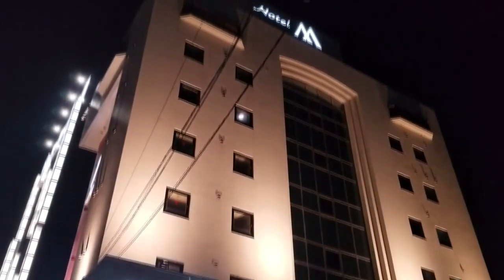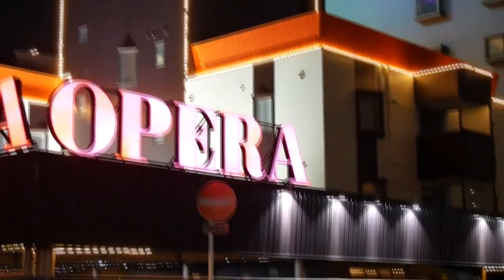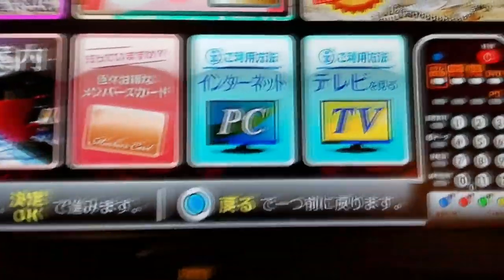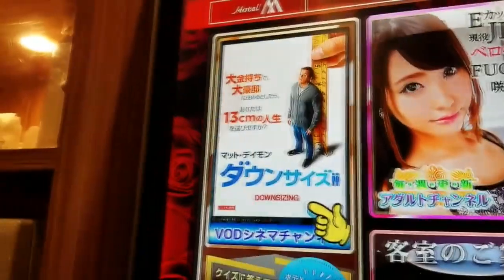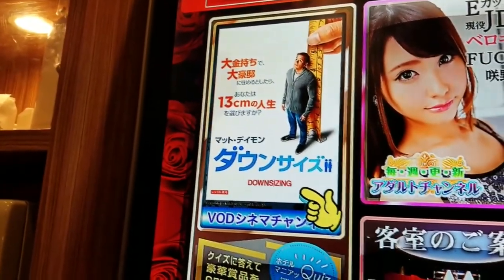So now you know what a love hotel is and the reasons people visit. Whatever your reasons, here are some things to do while you're there. Number one: watch Hollywood movies. The big flat-screen TV has video on demand with a variety of new and not-so-new movies. There's also a PC, kind of old school, but most people probably don't use it. I watched Downsizing — it was pretty good.